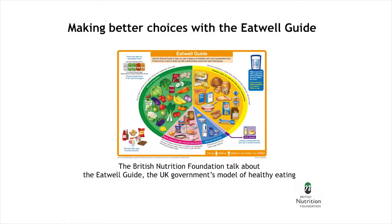The British Nutrition Foundation talks about the Eat Well Guide, the UK government's model of healthy eating. Hi, I'm Roz, and I'm Stacey, and we're nutrition scientists from the British Nutrition Foundation. We're here today to look at what a healthy diet is and give you some tips on how to put this into practice.